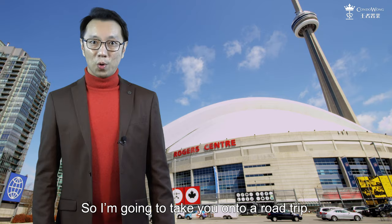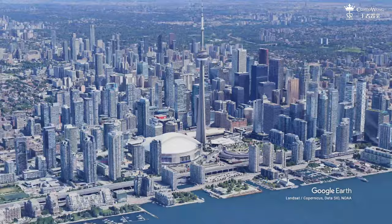So I'm going to take you on a road trip. We are going 100km west from downtown Toronto to Kitchener and Waterloo.